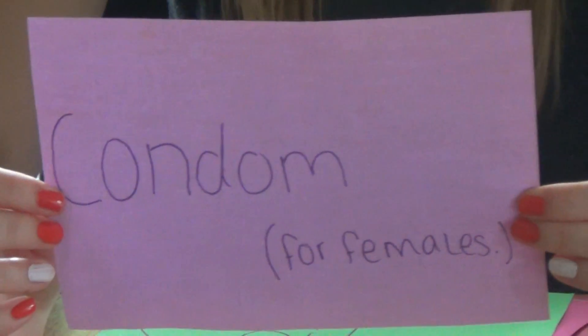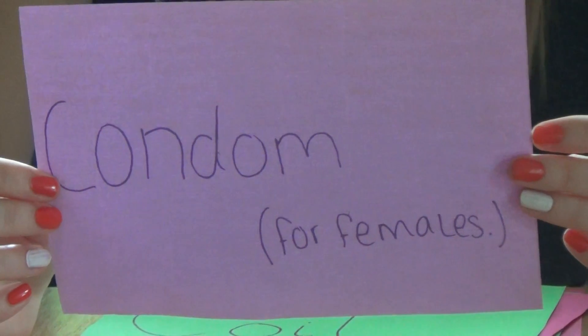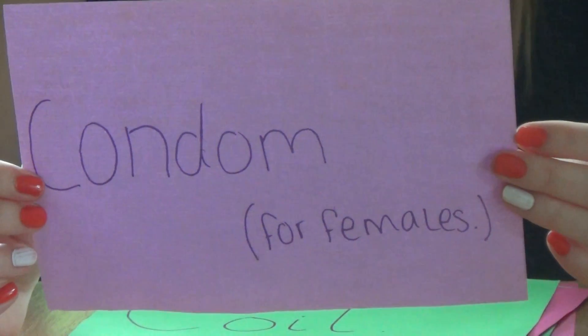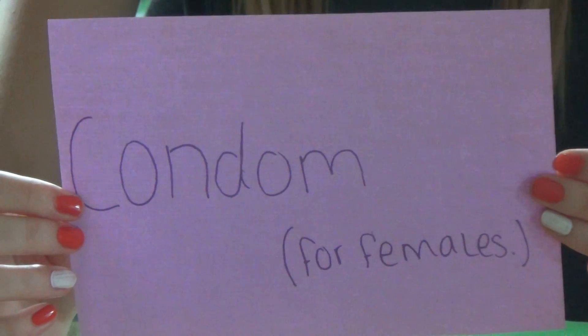The female condom, or femidom, is 95% effective as a contraceptive method. A female condom is a sheath with a flexible ring at the end. One end is closed and inserted into the vagina; the other end is open and sits outside the vagina.